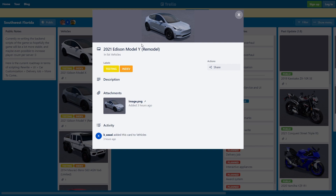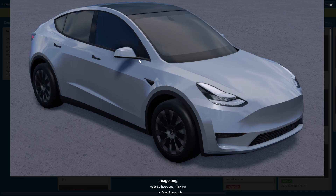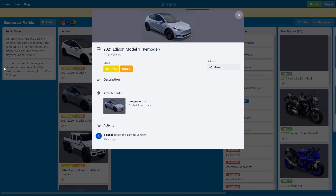We also got a 2021 Tesla Model Y remodel — another Tesla SUV remodel. This thing is also already in game, but they're remodeling it again and it looks pretty nice, a lot more detailed. Those cars were added in a really long time ago, so yeah, these cars look really, really nice. I'm really looking forward to them coming to Southwest Florida.